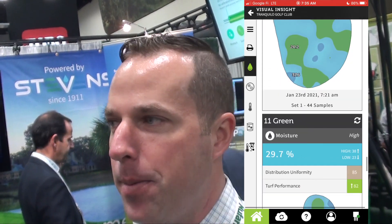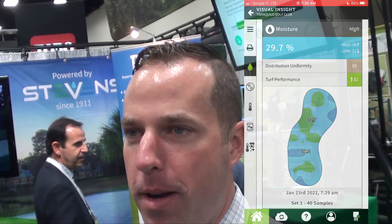We just brought two more today — 16 total. And if there's budget for more, we'll get more, absolutely. It's allowed me to manage my greens the way I really want to manage them. It's given me the UC, the moisture, and the temperature, and it's allowed me to make great correlations so I can manage my greens better.